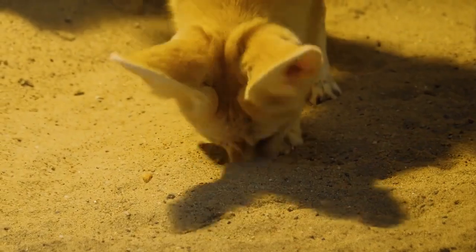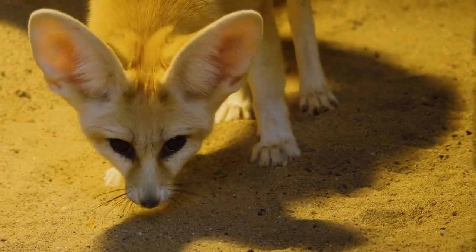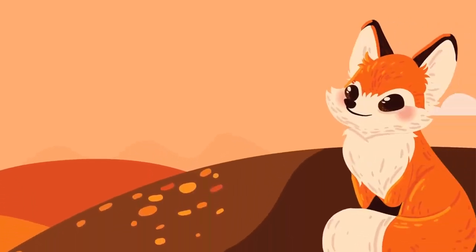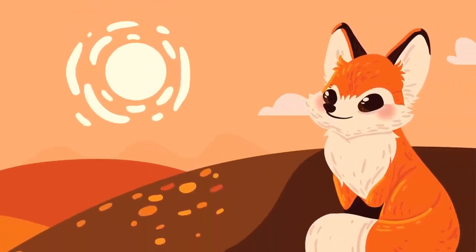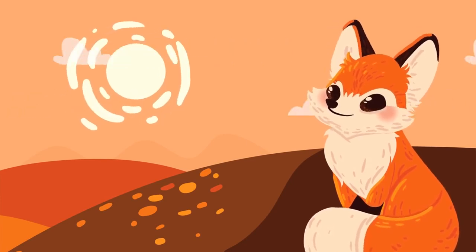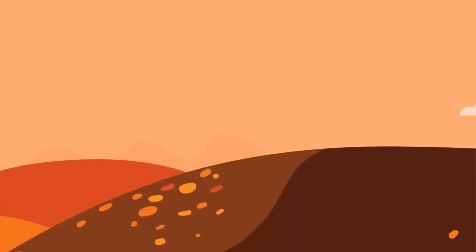The Fennec Fox can detect the slightest movements of prey underground, making it a formidable hunter in this arid environment. This adaptation not only showcases the fox's ability to thrive in extreme heat, but also exemplifies nature's efficiency in utilizing anatomical features to overcome environmental challenges.